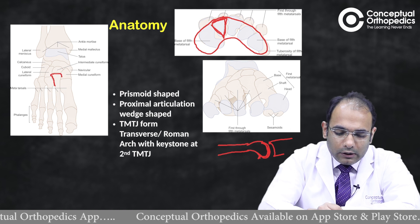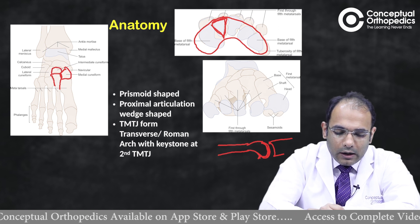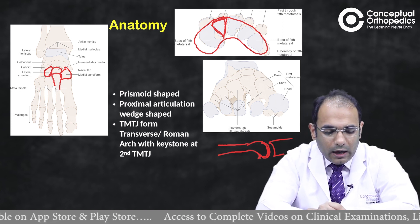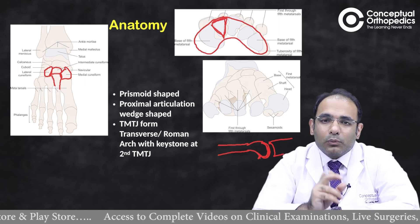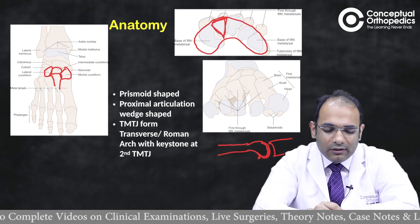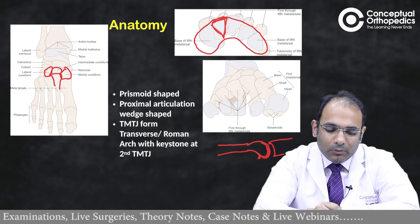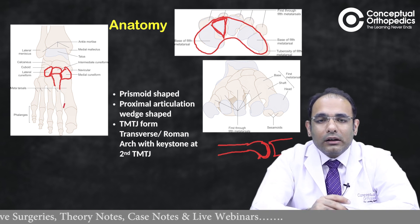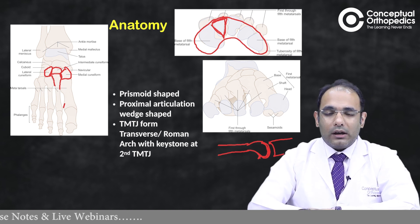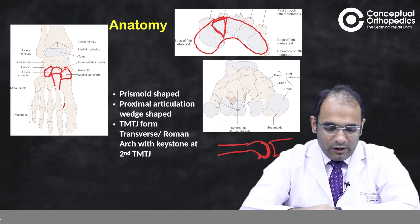The second metatarsal forms a very stable articulation with all three cuneiforms — medial, middle, and lateral — as well as with the first and second metatarsals. This makes the second TMT joint the most stable, with minimal movement. As a result, stress is transmitted around the second metatarsal shaft, making it one of the most commonly affected bones in stress fractures. The third metatarsal is the next most common stress fracture site for similar reasons.